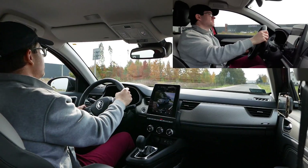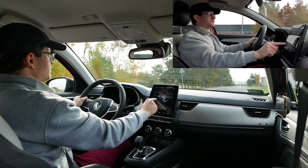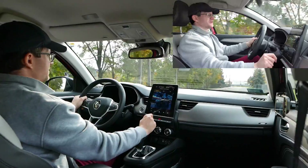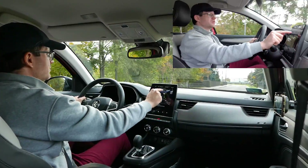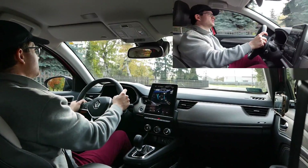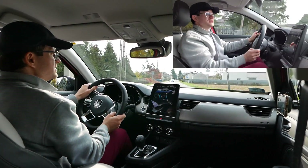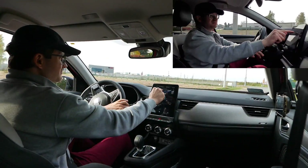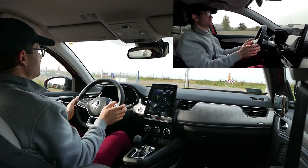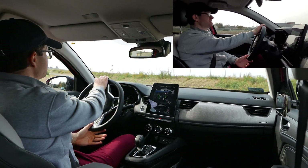Auto jest zestrojone tak, że układ kierowniczy pracuje jak tego oczekujemy. Możemy sobie tryb układu kierowniczego zmieniać, ale właściwie nie ma takiej potrzeby. Czy damy sport czy komfort, różnice są, ale nie gigantyczne. Tryb Regular jest moim zdaniem najlepszy. Ta pozycja zero wyczuwalna, tak ładnie wraca kierownica do pozycji zero.